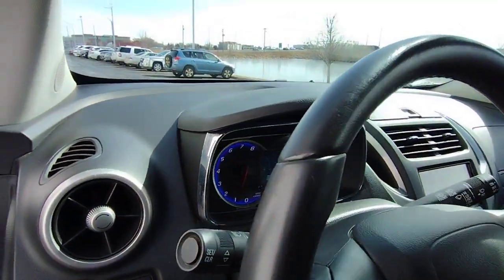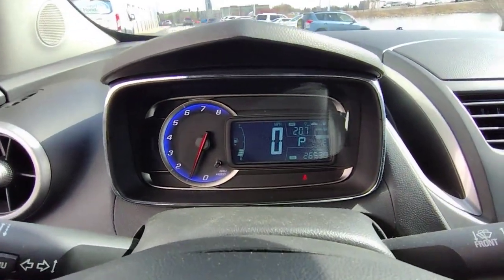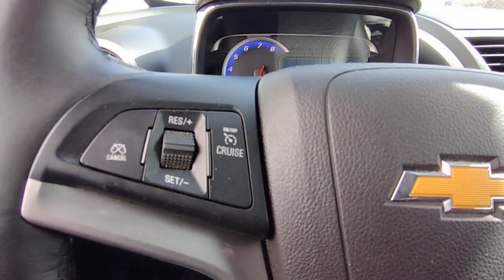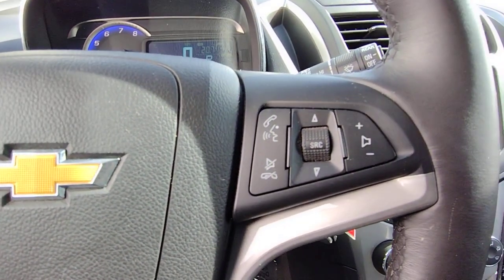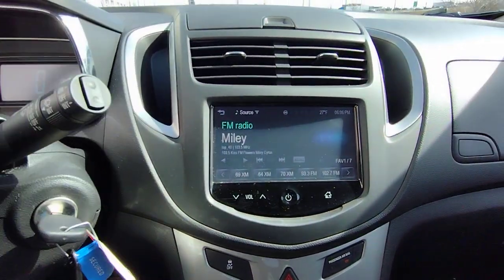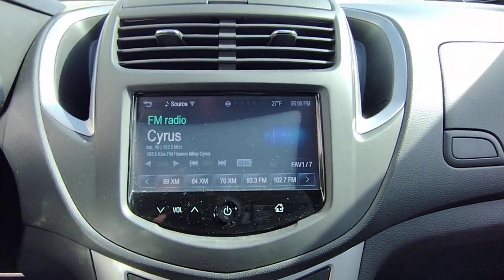These are just some of the great options this vehicle comes with: sun/moonroof, all-wheel drive, keyless entry, premium sound system, remote engine start, heated mirrors, four-cylinder engine, leather-wrapped steering wheel, aluminum wheels, and Bluetooth connection.